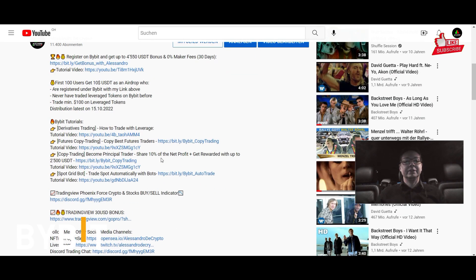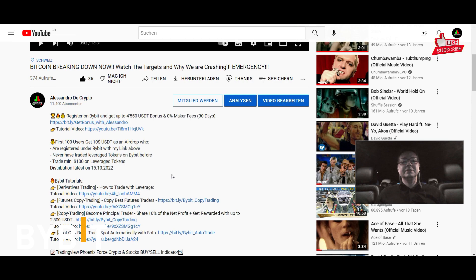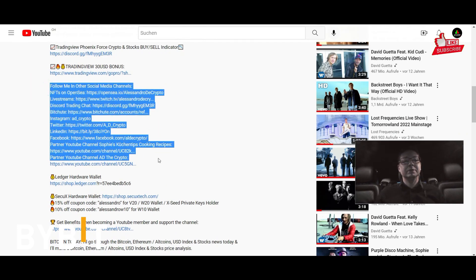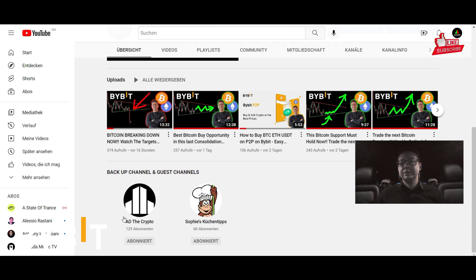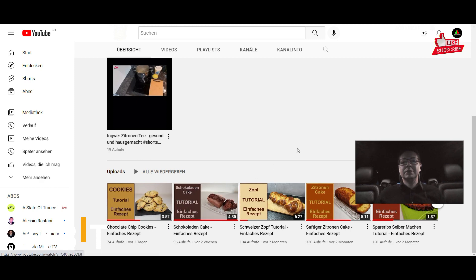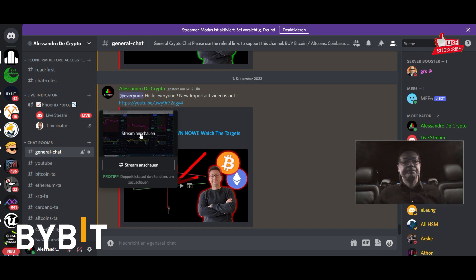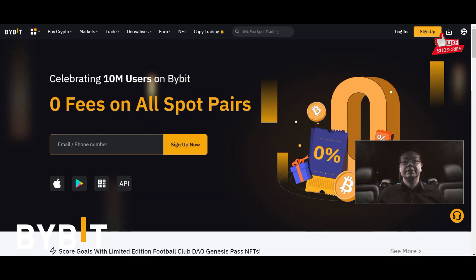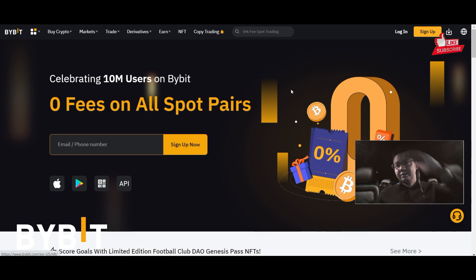Alright, with that said I'm going to wrap it up. If you like the content, make sure to hit that like button, subscribe to the channel, and check out all my other social media platforms linked in the video description. Also subscribe to all the partner YouTube channels, including AD The Crypto and Sophie's Cooking Tips, where we show how we cook in Switzerland with some nice recipes — English translations are always in the video description. And shout out to our great Discord trading chat where you can also get access to my indicator, which gives buy and sell signals for Bitcoin — a very helpful tool if you're trading with leverage on Bybit. Thank you very much for watching, and we'll see you all in the next one, bye!